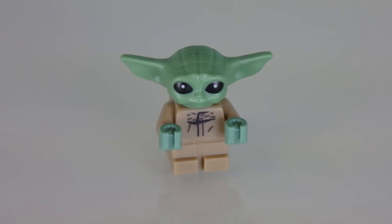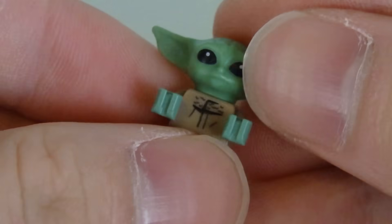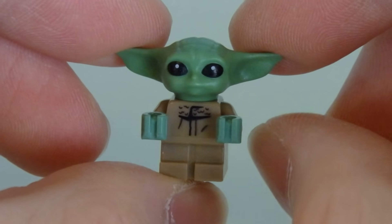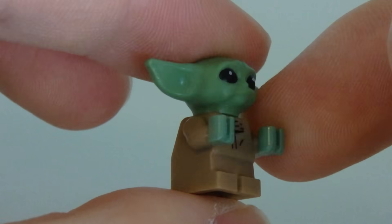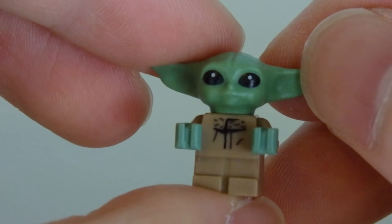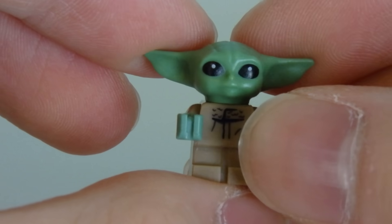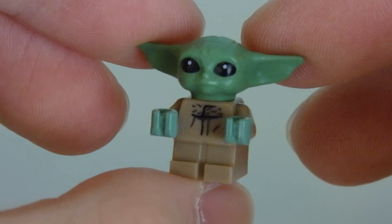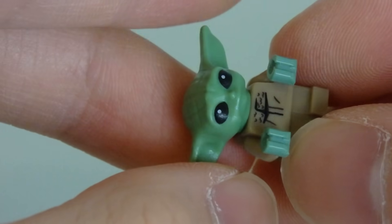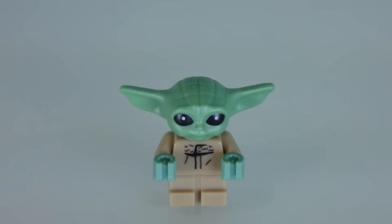Next up, of course, is the tiny little Grogu, aka Baby Yoda — so adorable. He is not new for those of you getting this set thinking it's a new Baby Yoda — nope. It's the same one you get from the Buildable Baby Yoda set and the Razor Crest. This is literally my third copy of Grogu. However, this is the cheapest set that includes him, so it's a nice way to acquire this super cute little fella. The main body is a standard LEGO baby piece and the Baby Yoda head is specially molded exclusively for this figure.